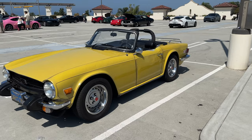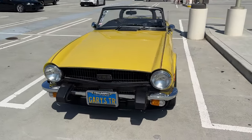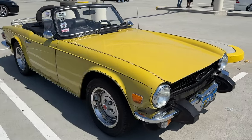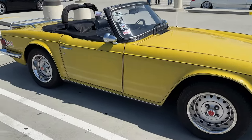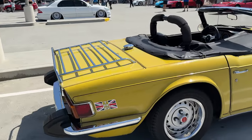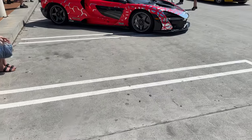This little cute convertible is a Triumph, which I don't see a lot of on the road. Whenever I do see one — and I think I have a lot of photos of these kinds of cars — I think they're so adorable. What do you guys think of Triumphs? Would you own one?